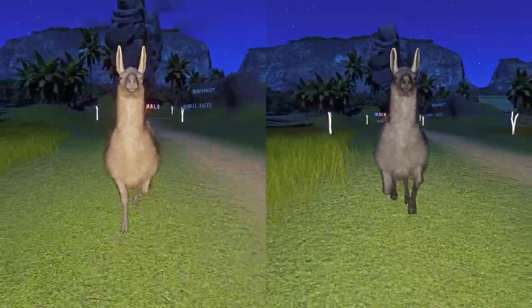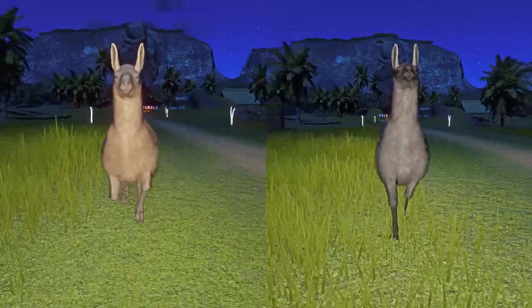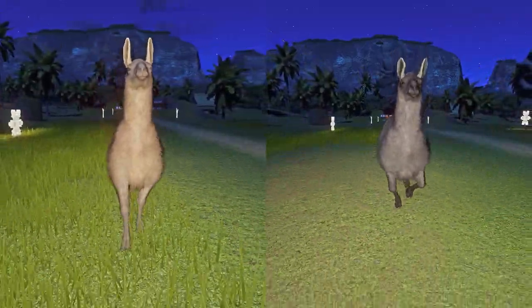Hey guys! Welcome back for another racing video. Today's video is all about male llama versus female llama. Let the race begin!